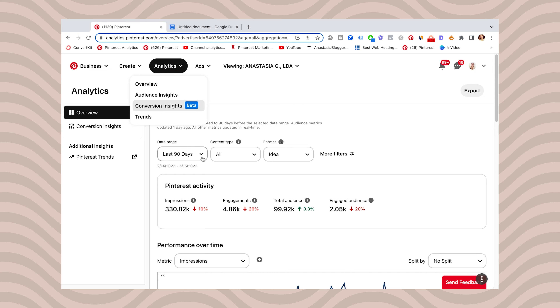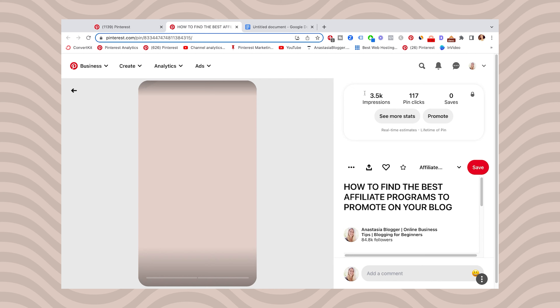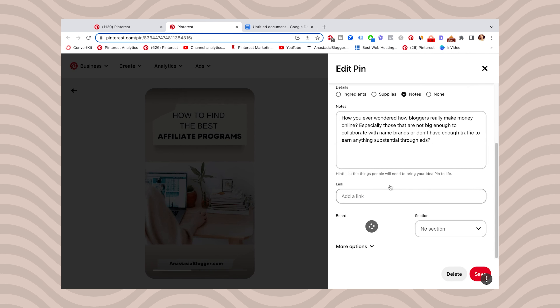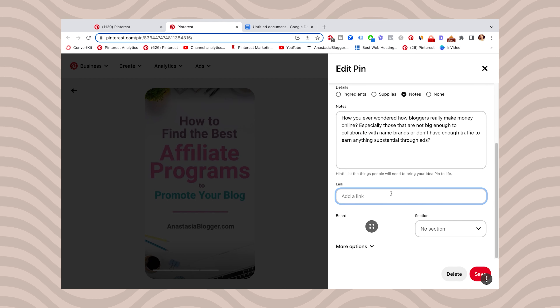If we'd like to look for some good news out of this confusing update, the good news is that we can at least add links to our old idea pins. Here's a quick pro tip: open your Pinterest analytics, apply the filter to see only idea pins, change the dates for the longest period available, and you will get the list of your top performing old idea pins.